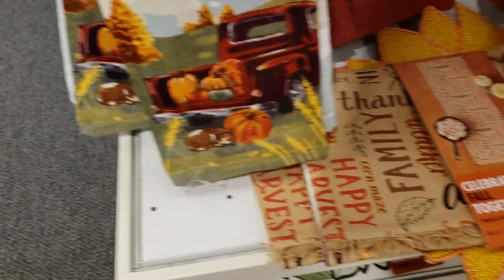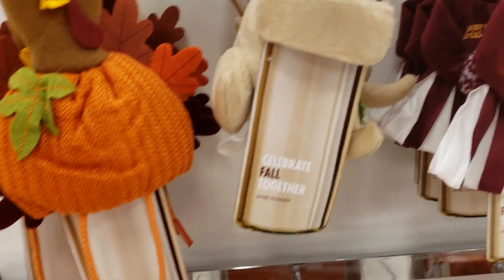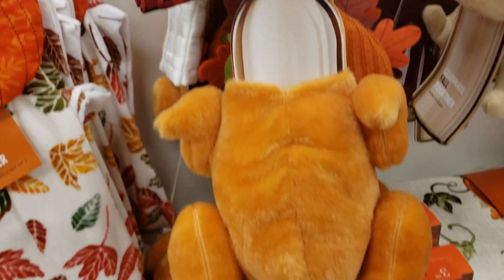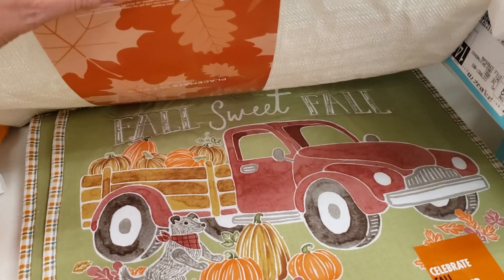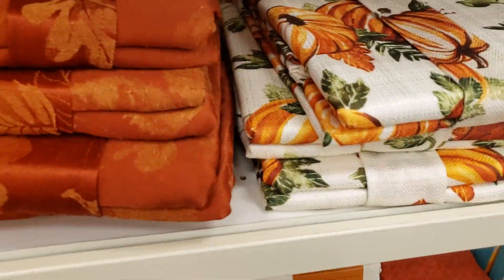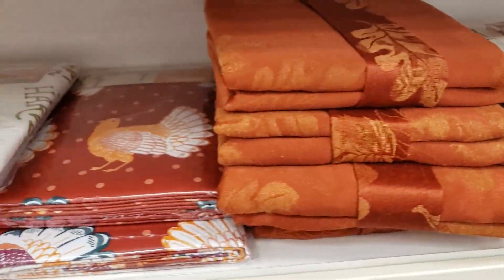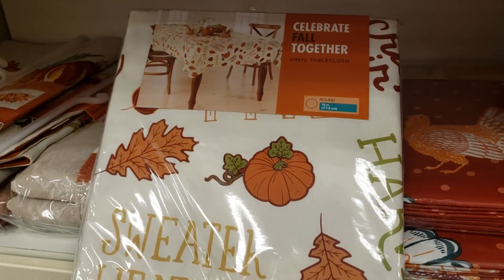I love those red truck towels — those are cute. And these wine holders I thought were adorable; they had several different ones and I thought they were all just really, really cute. I've actually never seen any quite like that before. There's a little red truck placemat, and they had several tablecloths as you can see here.